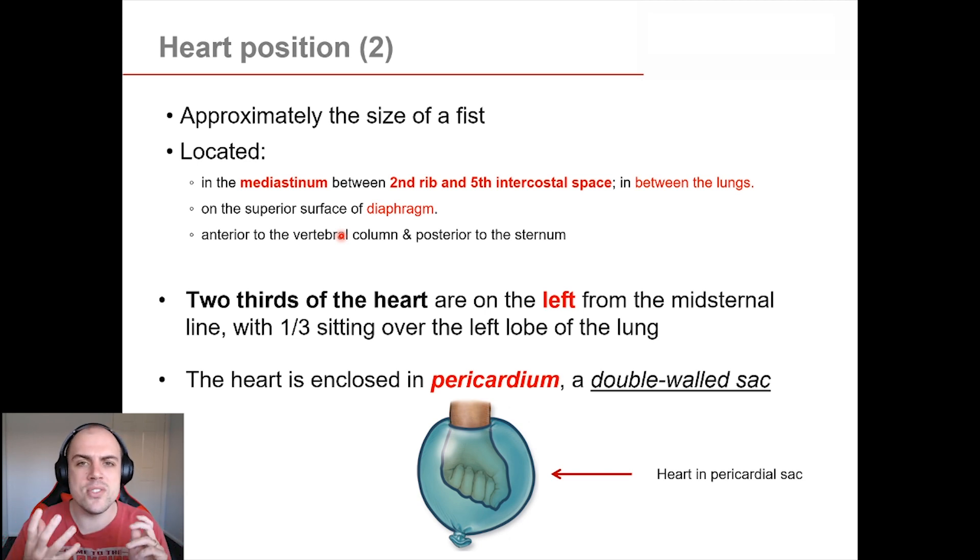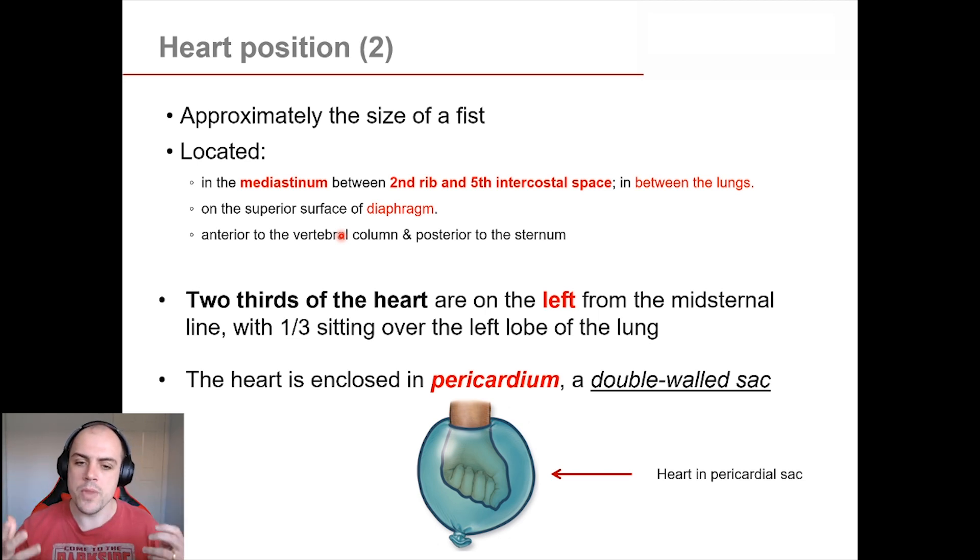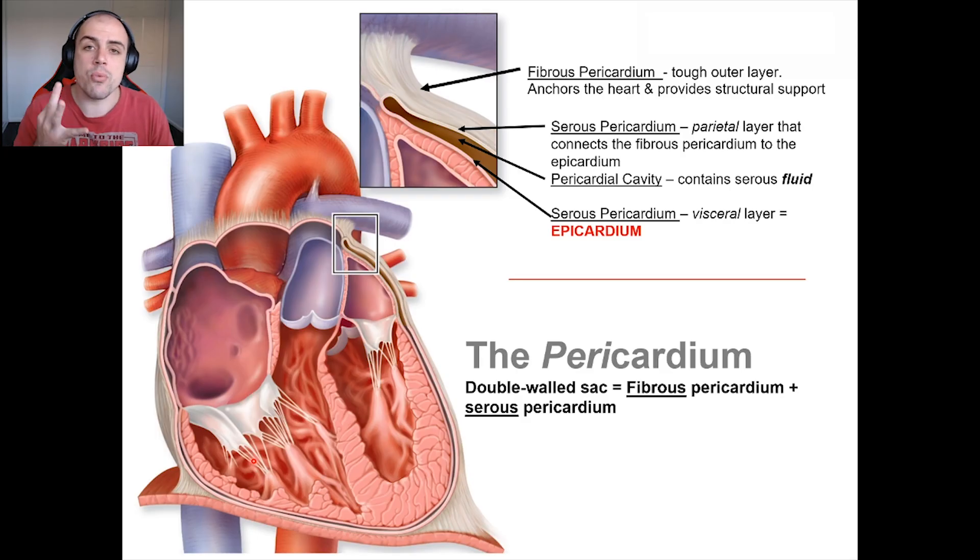A good way to envisage this in your mind's eye: imagine you've got a gigantic water balloon and you take your fist and punch it into the water balloon. What's going to happen is that the water balloon is going to go double-walled and will surround and encompass your fist. Now we have three main layers of the pericardium.